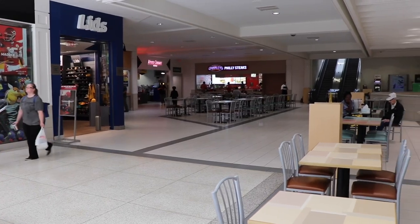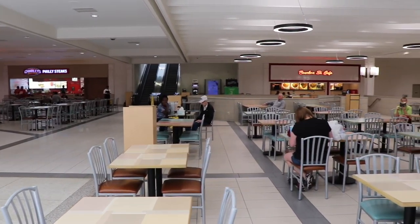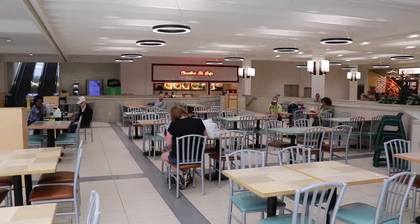Back in the day, this area which is now the food court was the ice skating rink. Sadly that's no more.